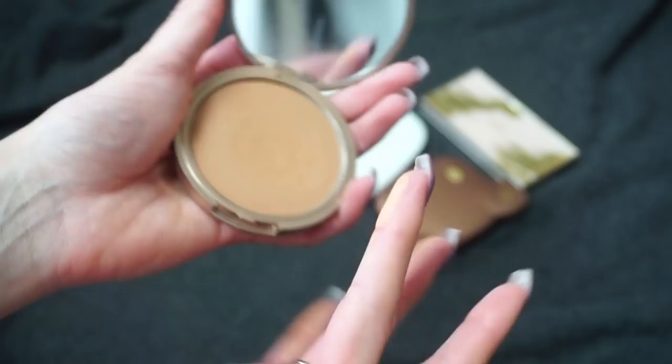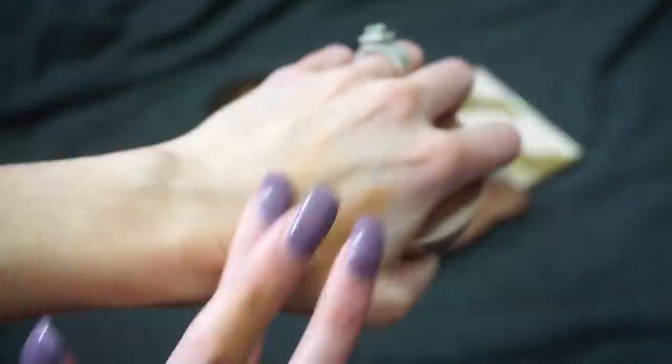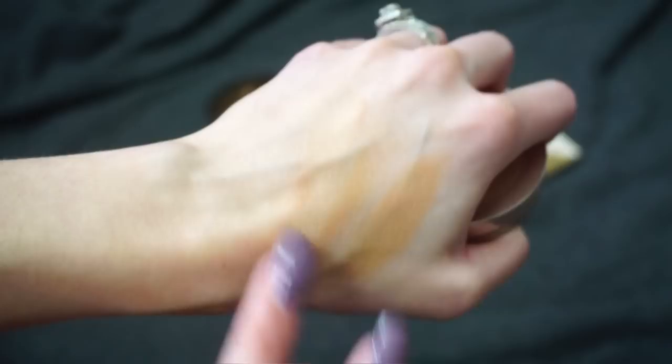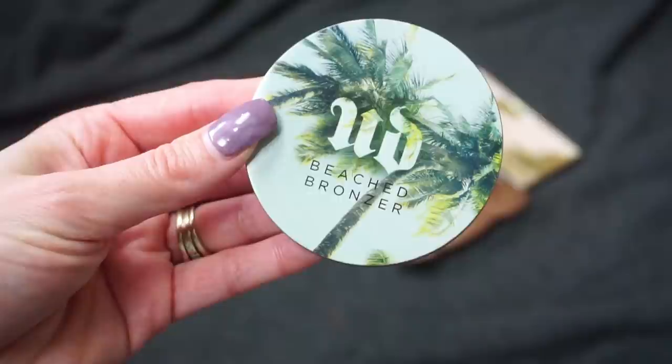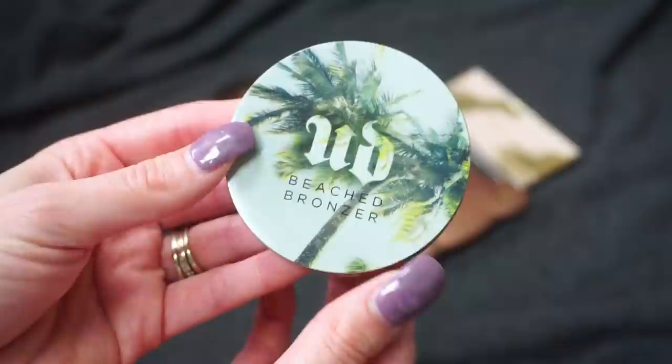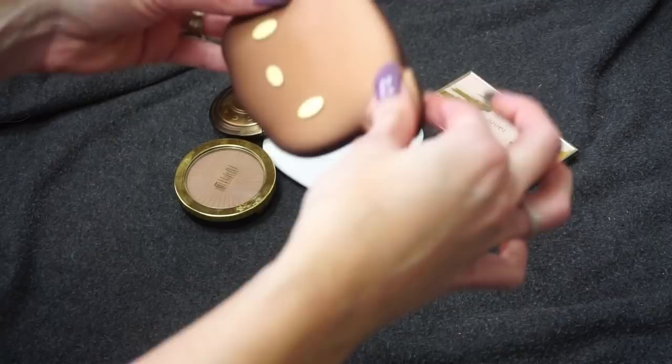I have this one from Urban Decay — the Beached Bronzer in Sun Kissed. I've had this for quite some time and talked about it quite a bit. I find it kind of finicky; I feel like I need to use specific brushes with it. It's fairly light but it pulls a little bit red, which can give more of that natural sunburned look, but that's not really my preference. I really don't reach for this one — it's very neglected in my collection — so I'm going to go ahead and declutter it.